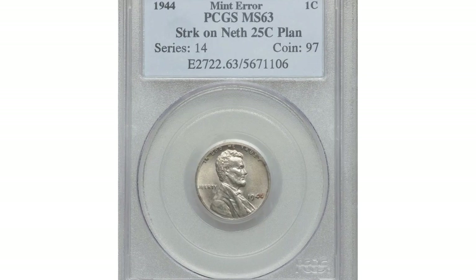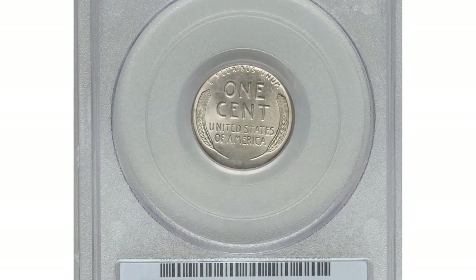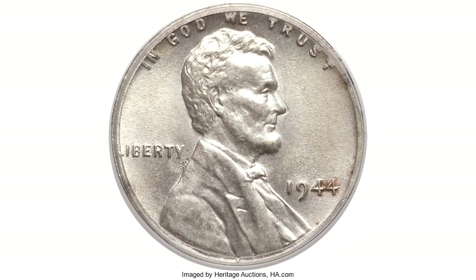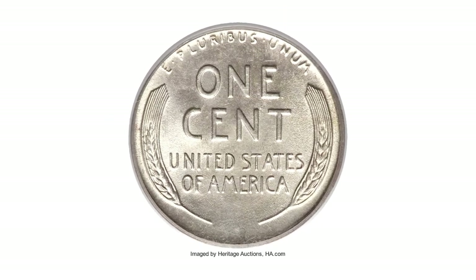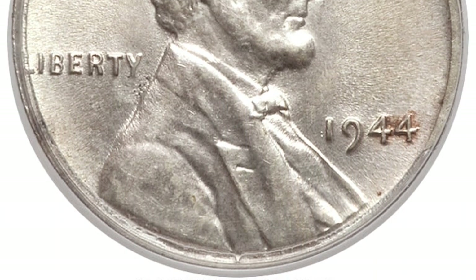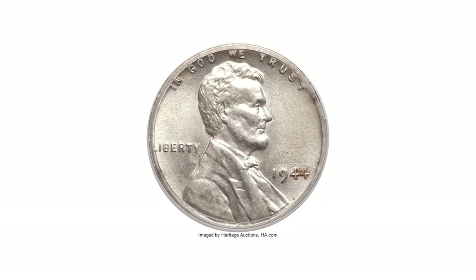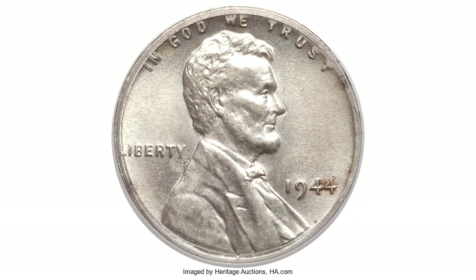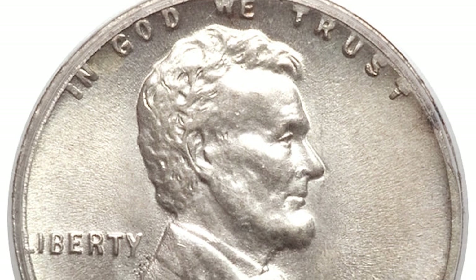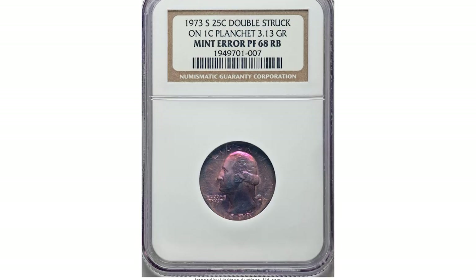This is a 1944 Lincoln cent in mint state 63, struck on a Netherlands 25-cent planchet. A Netherlands 25-cent planchet has a standard weight of 3.57 grams and a standard diameter of 19 millimeters; the silver alloy is .645. The US struck coins for the Netherlands in 1944 and 1945 due to its German occupation. A 1944 cent on a zinc-plated steel flan is a costly off-metal error — lustrous, sharply struck, and unmarked with delicate wheat gold and ice blue toning. Sold for $7,637.50 at Heritage Auctions.